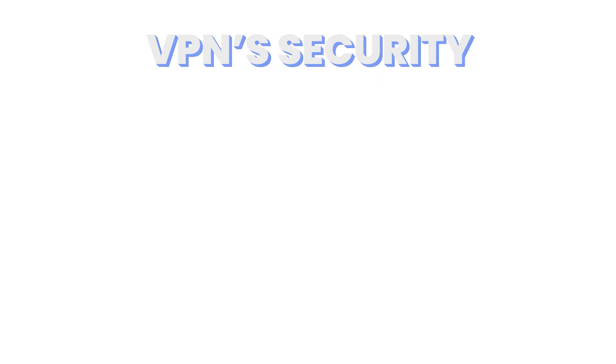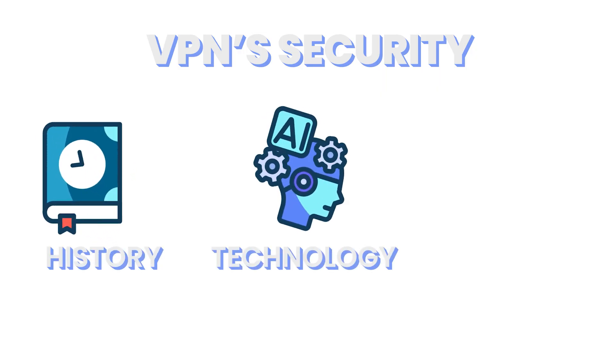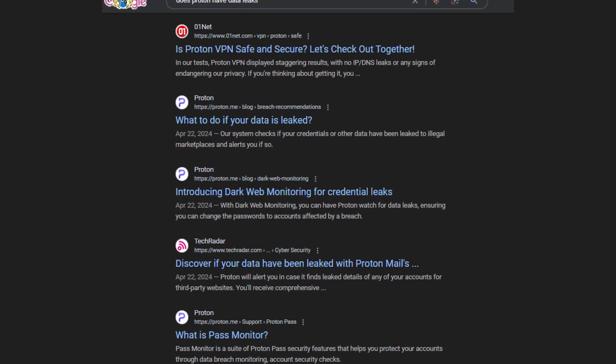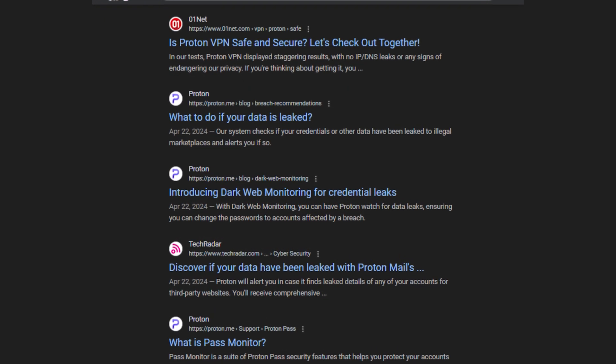Now let's start with security. A VPN's security comprises a few different areas: its history, its technology, and its location. Let's break it down. First, the history — does ProtonVPN have any leaks? In short, no. ProtonVPN has a proven history of not behaving like a broken sink.